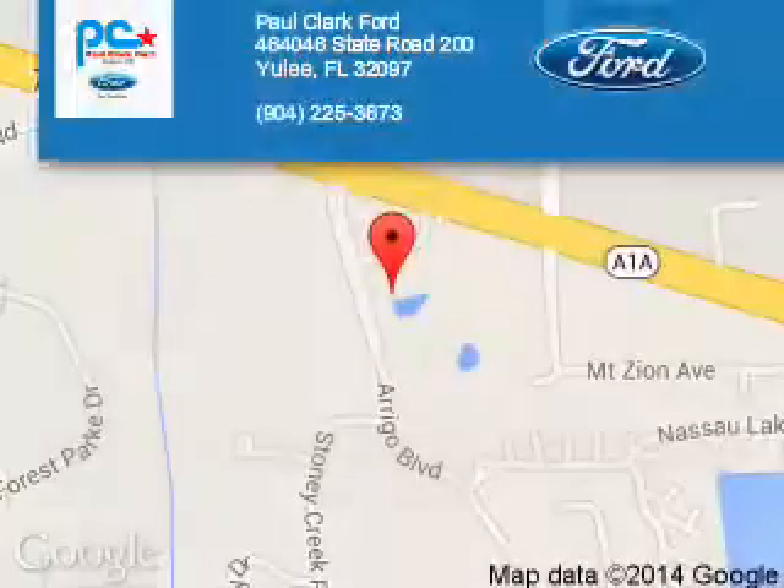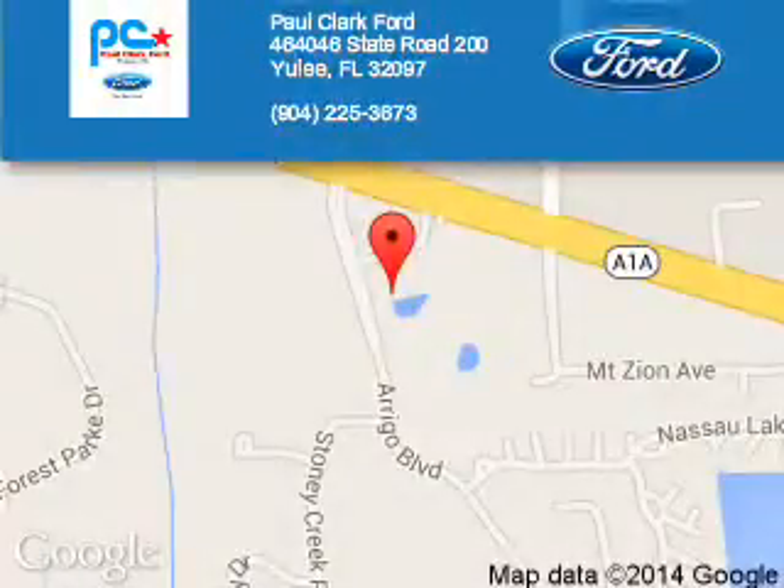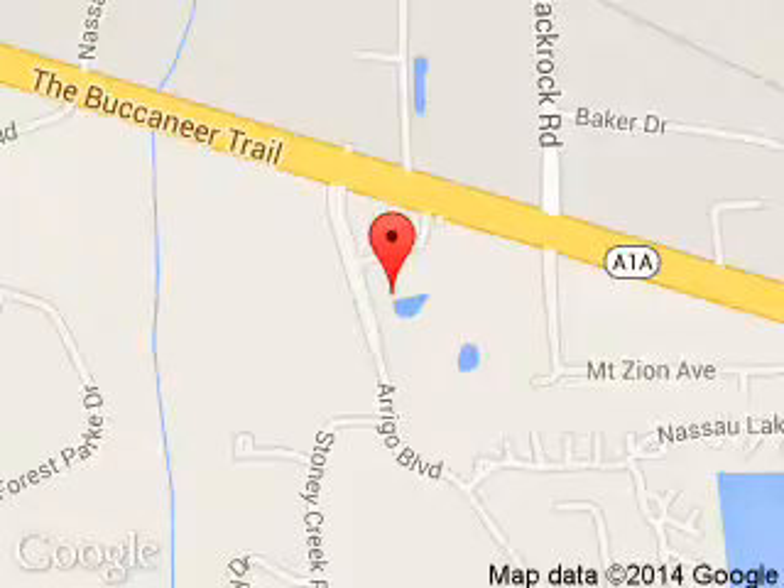Call or click to contact us today. Paul Clark Ford is dedicated to doing everything possible to ensure that the experience you have selecting your next vehicle is a pleasant one. We are located at 46464 State Road 200, Yulee, Florida 32097.